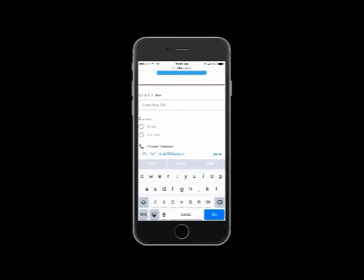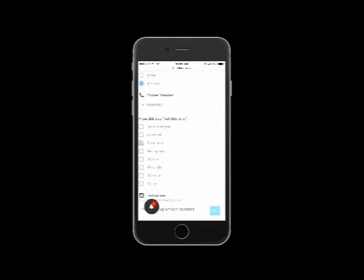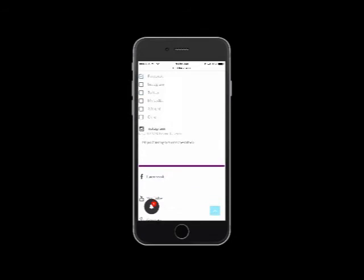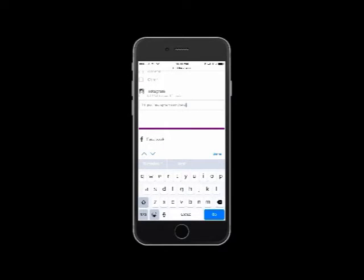Complete your profile by adding a phone number and then adding any additional links to your social media profiles — on Instagram, Facebook, Google, Twitter, YouTube. All of those can be added to your profile.